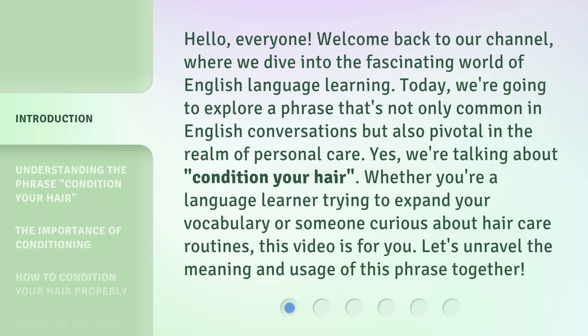Today, we're going to explore a phrase that's not only common in English conversations, but also pivotal in the realm of personal care. Yes, we're talking about 'condition your hair.' Whether you're a language learner trying to expand your vocabulary or someone curious about hair care routines, this video is for you. Let's unravel the meaning and usage of this phrase together.